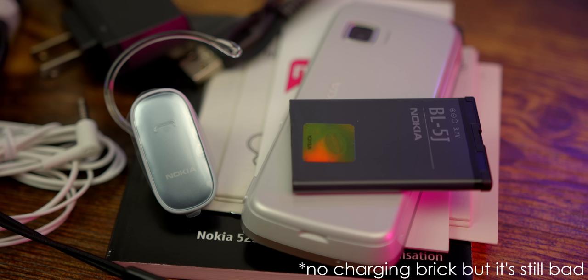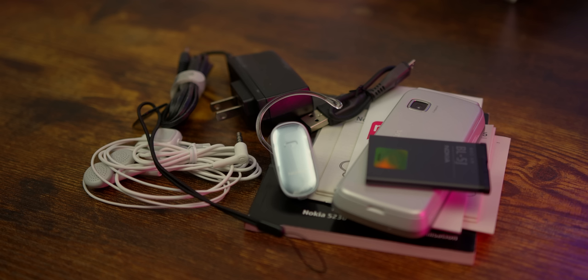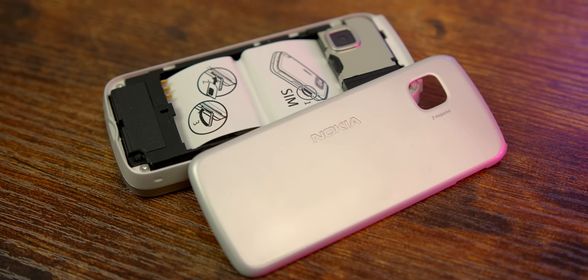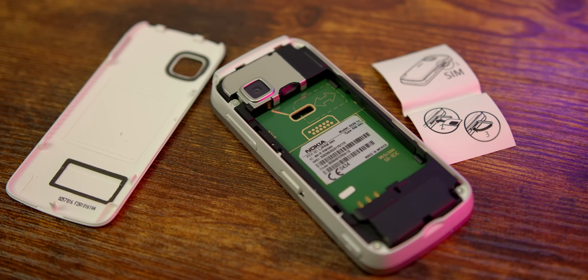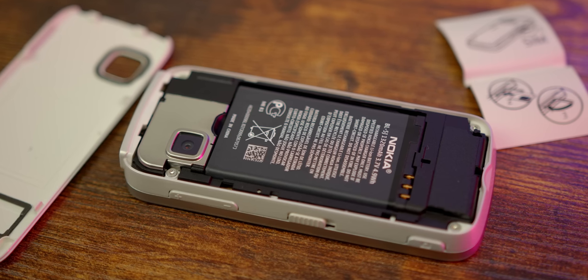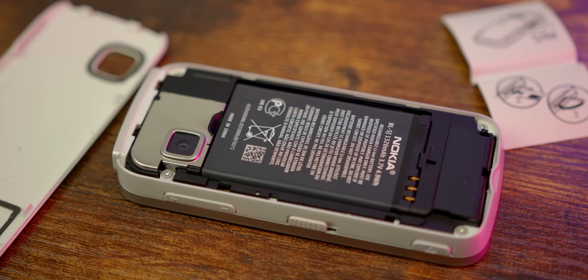Apple doesn't even give you a charger in the box anymore, so this is kind of neat. There's also a micro USB cable for connecting to your computer, and a wall charger. There's a lot of paperwork too — not just the user guide. All in all, for a really budget-oriented phone, it's impressive how much we got. Opening up the phone, there's a little paper guide showing how to insert the SIM card. I pop the battery in — pretty simple if you ever used an old plastic Android phone.